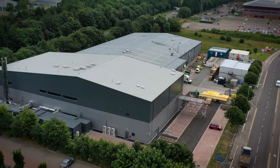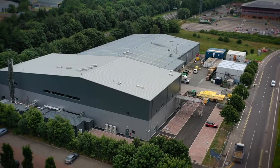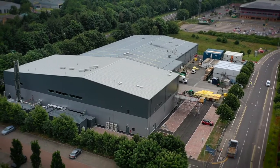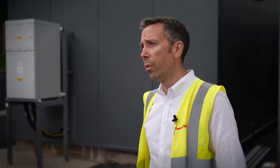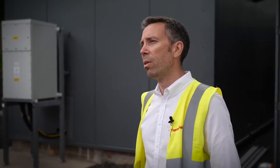At the outset of the project, we could deliver thousands of tests per week, but it became very apparent very quickly that that wasn't going to be anywhere near enough. We had to very quickly come up with a new strategy for how we could deliver millions of tests per week, rather than thousands.